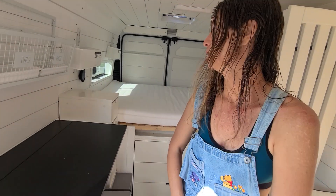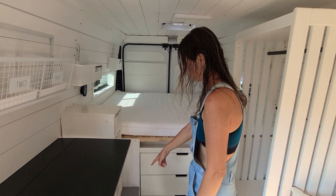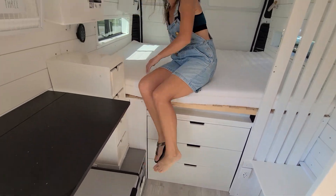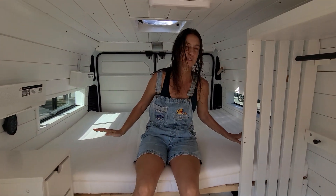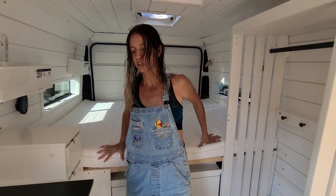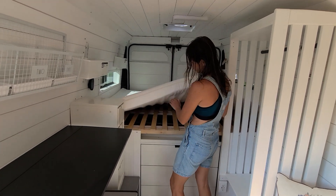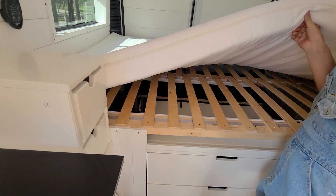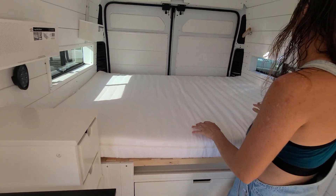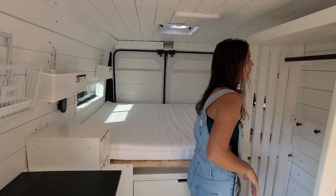Let's talk about the bed before we move on. The little wine rack doubles as a step to get up — it's pretty high. It's a full-size bed with a foam mattress. This bed is completely custom-made; every single part of it, with wooden slats. It's fixed — always down.